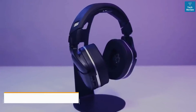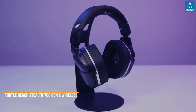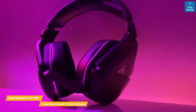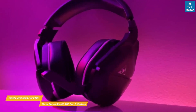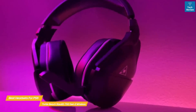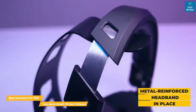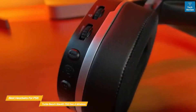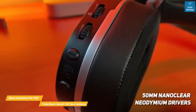Next, the Turtle Beach Stealth 700 Gen 2 Wireless. This headset easily connects using Wi-Fi or Bluetooth and sounds great in-game. From its design to audio fidelity to battery life and its mid-range price point, this headset is worth every penny and is a great all-rounder for the PS5. The leatherette padding on the earcups is filled with gel-infused memory foam for a cooling and comfortable experience. For support and balanced weight distribution, a metal-reinforced headband is in place, covered in soft leatherette. Each earcup houses a 50mm NanoClear Neodymium driver that produces some serious audio power.